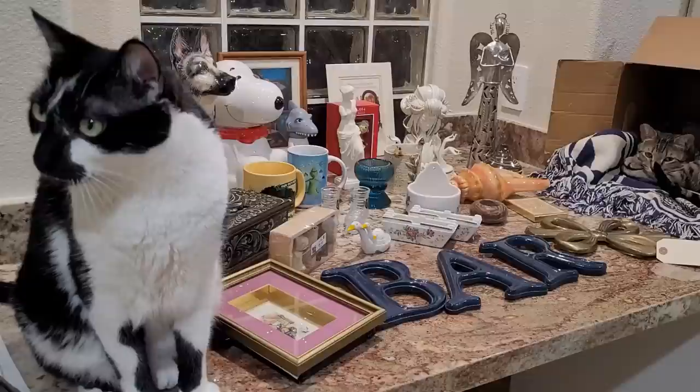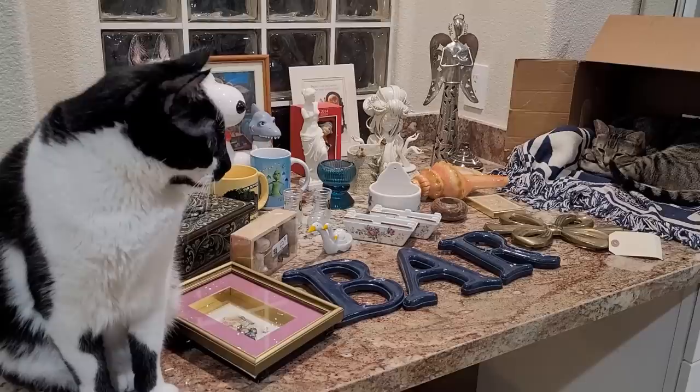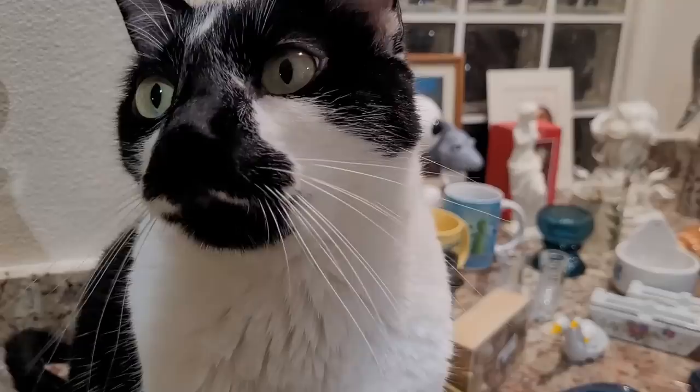Here on my table is everything I found at Goodwill. Bandit and Ziggy are here. Ziggy is taking a nap.